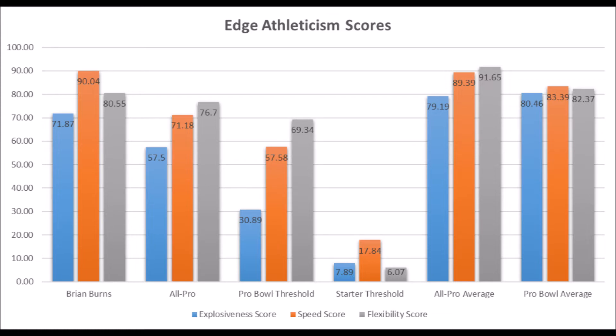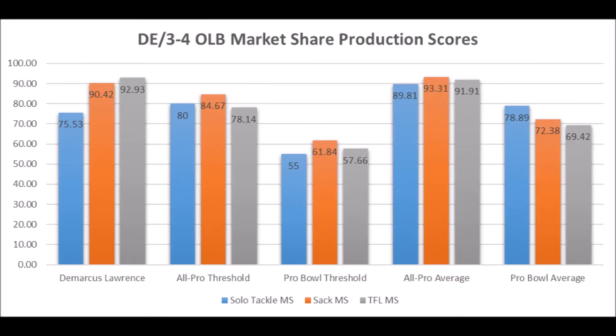his speed and flexibility definitely hit within the pro bowl averages for the most part. The exception is explosion data — most all-pro and pro bowl edges usually have about 79 to 80 in terms of explosion. But this is still a really good athletic profile for his size.